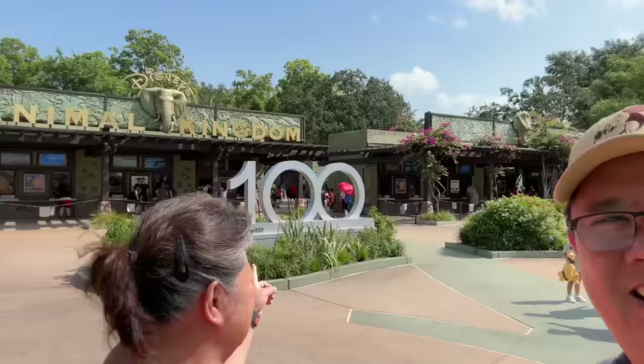Good morning everybody. This is the next day — in fact, this is our last day. We are at Animal Kingdom park. We already checked out of our hotel but we're going to spend the whole day until our flight late tonight. We're going to look around a bit and eat at a buffet.